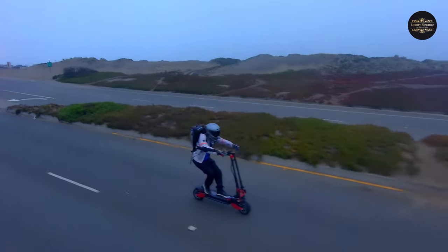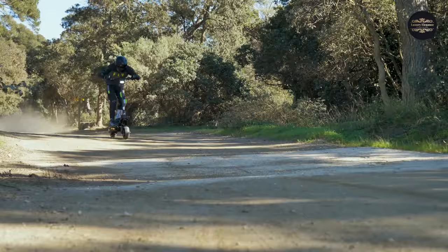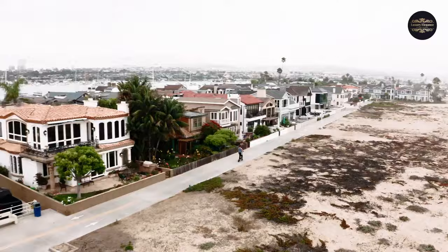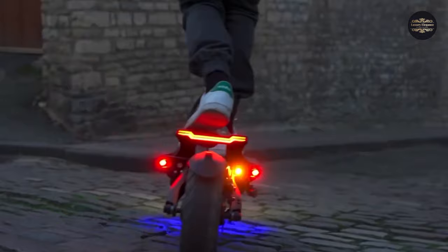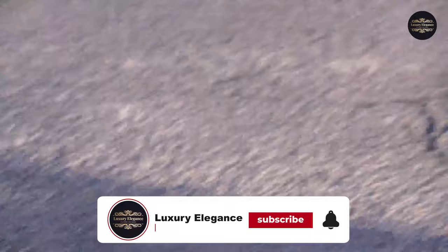In this video, we take a look at the top 10 fastest electric scooters on the planet. These scooters are not only eco-friendly, but they also offer a thrilling ride with their impressive speed and acceleration. From sleek and modern designs to powerful motors and advanced technology, these electric scooters are the ultimate in high-performance transportation. Join us as we explore the features and capabilities of these incredible machines, including their top speeds, range, and battery life. Whether you're a commuter or just looking for a fun way to get around, these electric scooters are sure to impress.